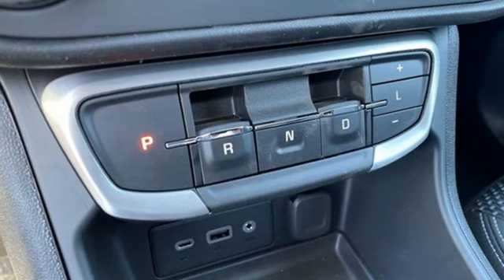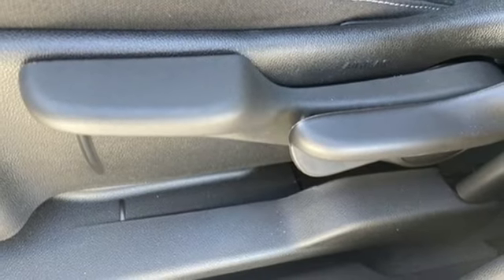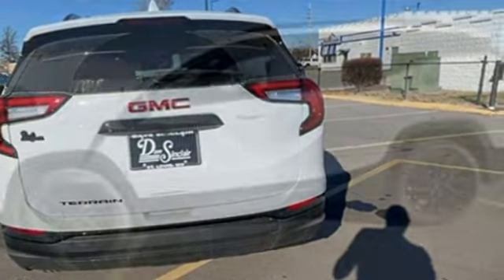Doors and push button start proximity key, AM-FM satellite radio, aluminum wheels, gas pressurized shocks, and intercooled turbo inline four-cylinder engine.